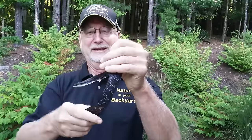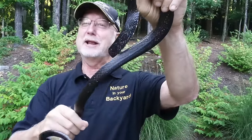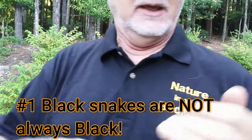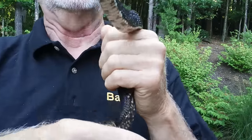Here's my black snake. The first thing I want you to know about black snakes is that black snakes are not always black. If you look very closely at this snake, you can see that in addition to being black, it has some white speckling on it, and this is from the juvenile stage.